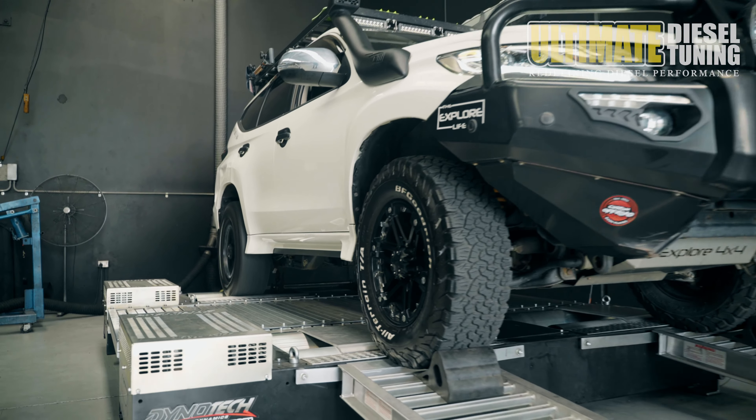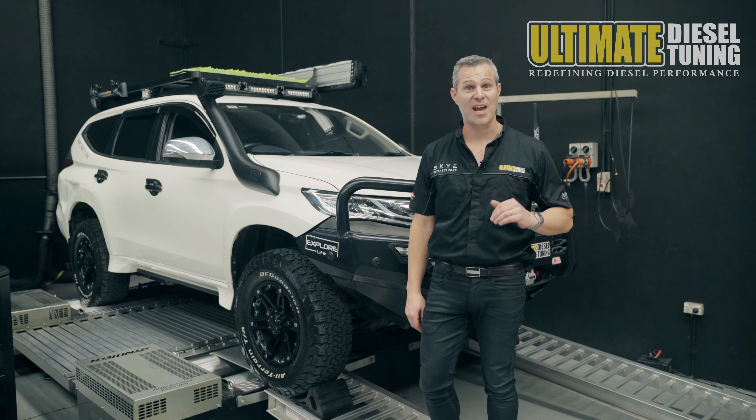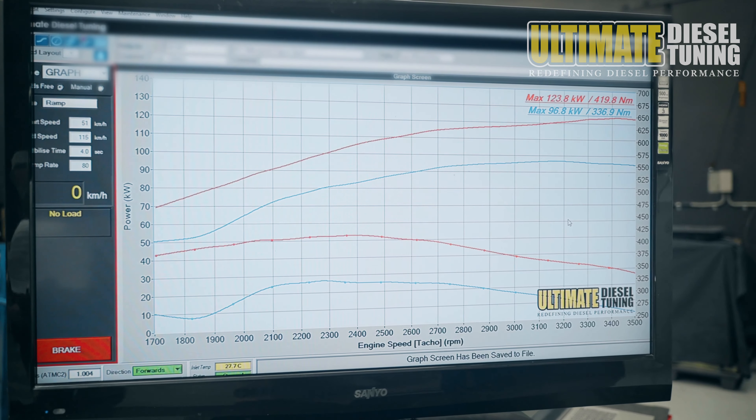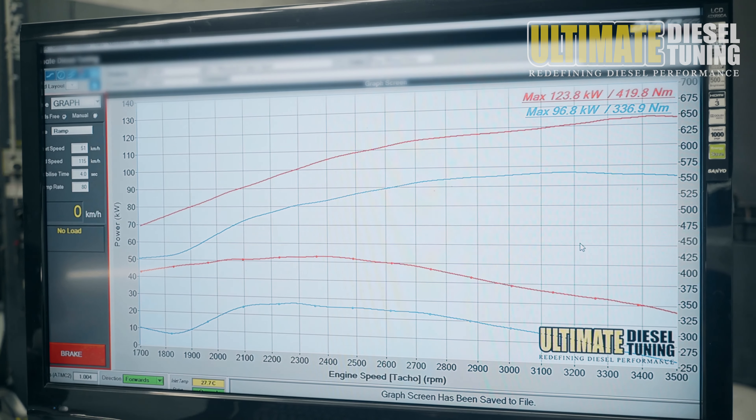Now, Pajero Sports are not the most common car to modify, so you may be asking why he chose this particular car. Well, it's quite simple. Cam likes to go against the grain and do things a little bit different. So when he saw the Pajero, he saw a lot of potential, and from there on it's been history.